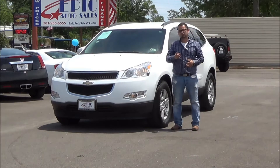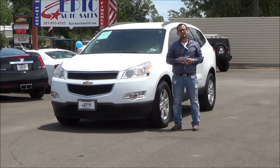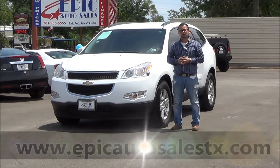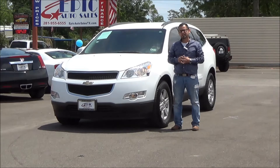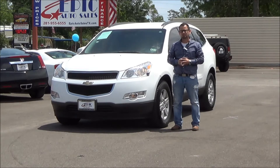It's a beautiful day as you can see, and a great day to buy a car. Check me out on the web at www.epicautosalestx.com. You can go on there, check Carfaxes, any kind of basic knowledge on our vehicles, as well as check out special internet promotions or prices that we have going on.